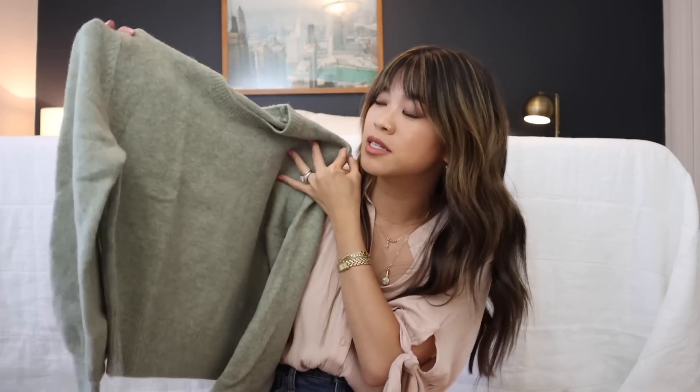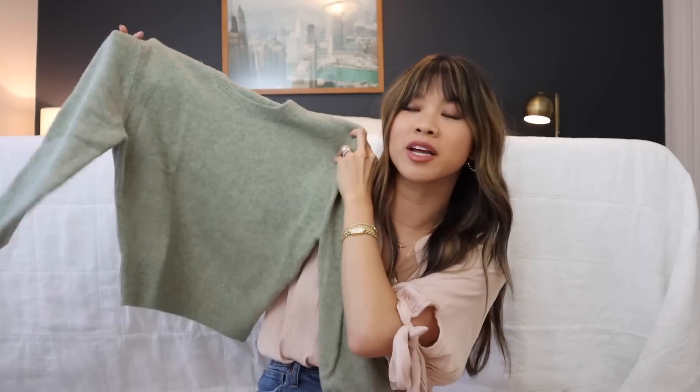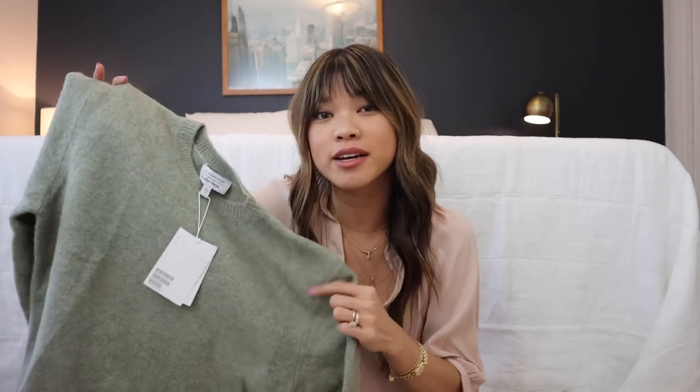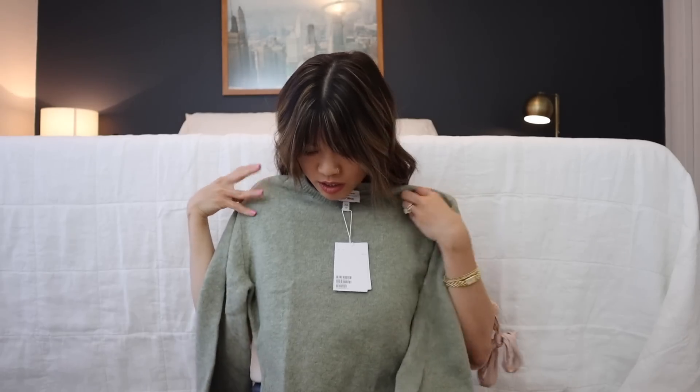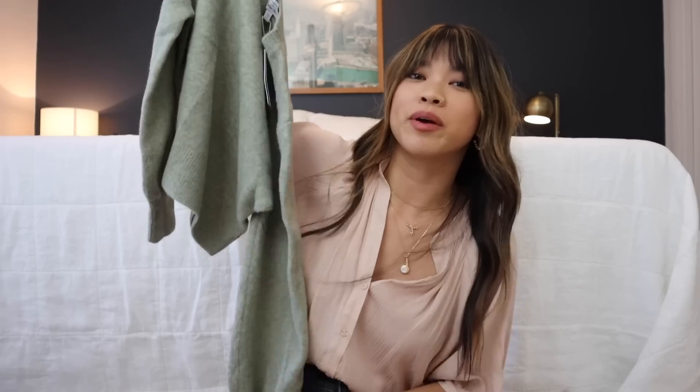It was on sale for a really good price, so even though I can't wear it right now, I'm really excited to break it out in the fall. I got this in an extra small — I think they literally only had extra small. This is seriously the most beautiful color I've ever seen.